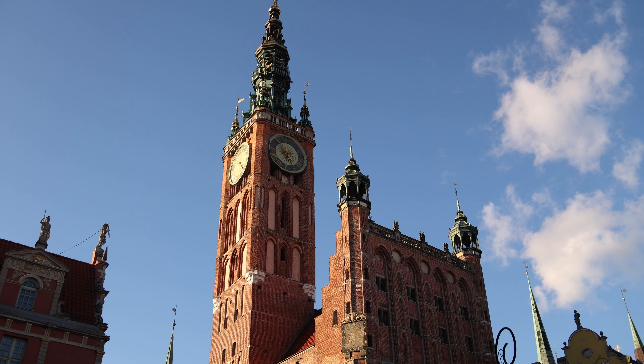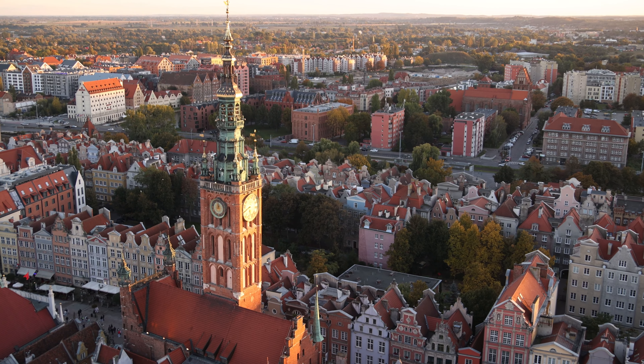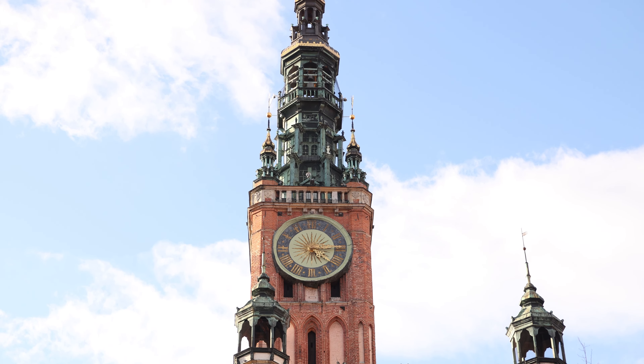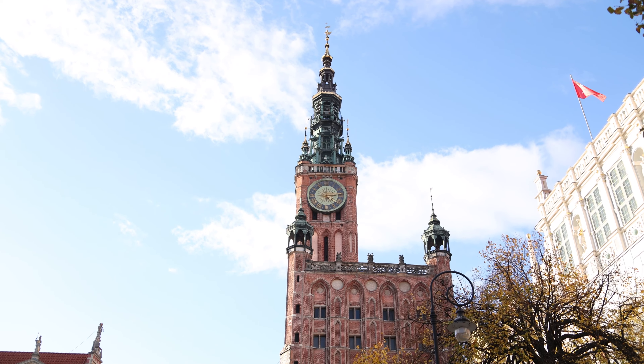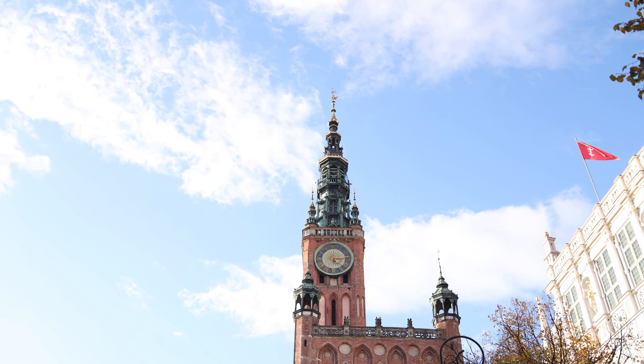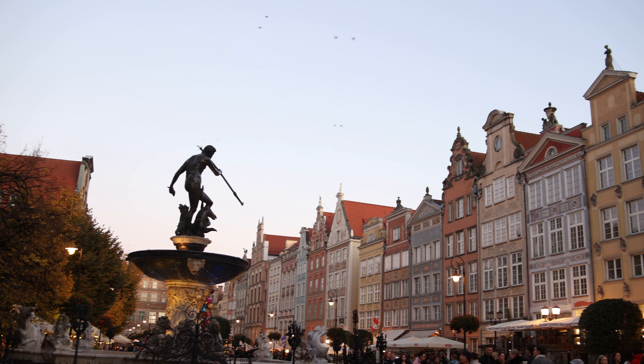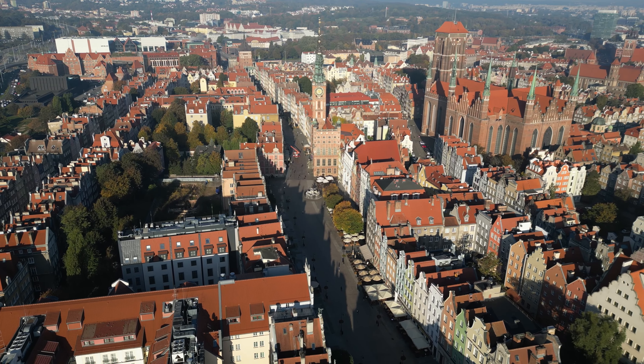About halfway down Long Lane you'll see a massive clock tower — that's the old town hall building, which was built in the 1500s and used to be the home of the government here in Gdansk. Now it's a museum with a restaurant and bookshop — it's a very beautiful tower. You can even go to the top to get a view, and near the town hall Long Lane opens up a little bit more into more of a plaza.